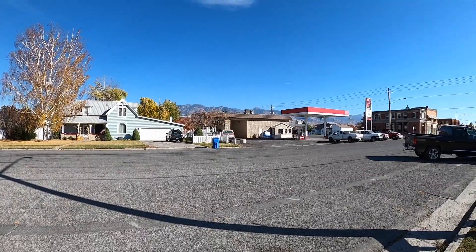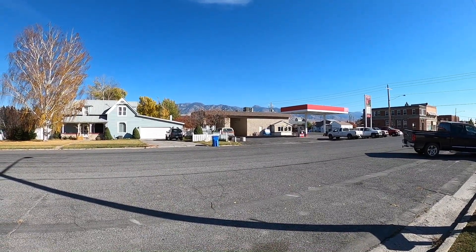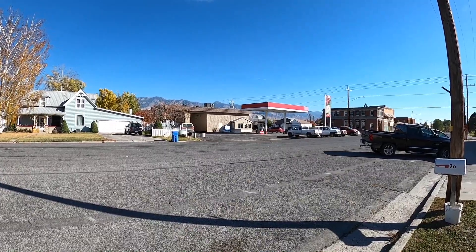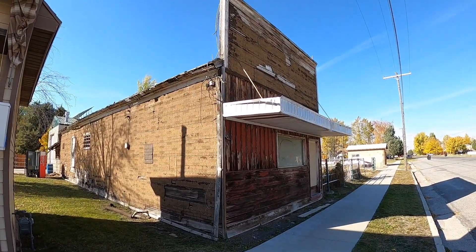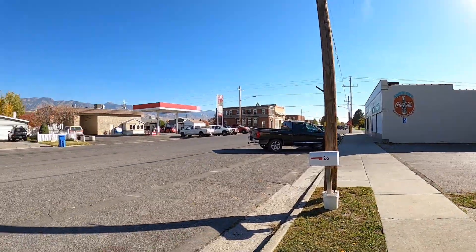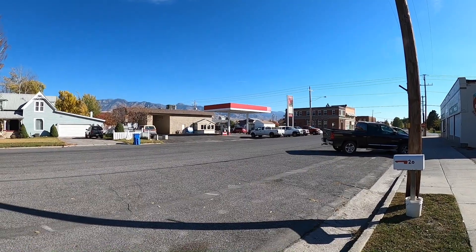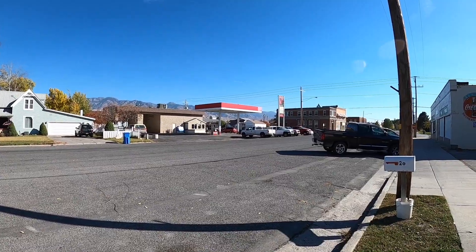Across the way — that Chevy, kind of behind the blue trash can there — that's where the old post office was. And where the gas station is now was a meat market and a small grocery store that looked similar in style to this false-fronted building. Then in the early 1930s, late 1920s somewhere around there, they knocked down the grocer and installed a gas station, and there's still a gas station there today.